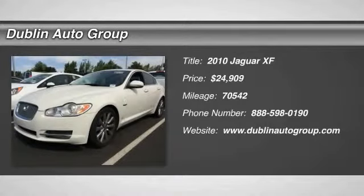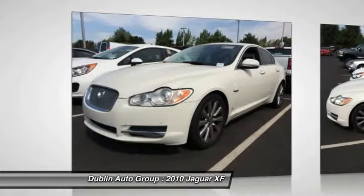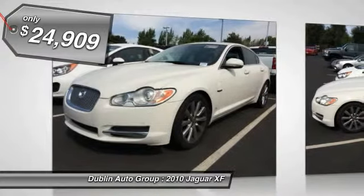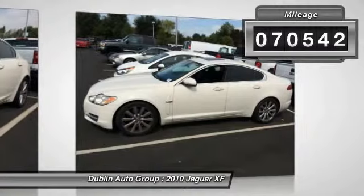The 2010 Jaguar XF. The XF drives very nicely with agile handling and a comfortable ride. Steering is quick and communicative, and is priced below $25,000. This vehicle has less than 75,000 miles.